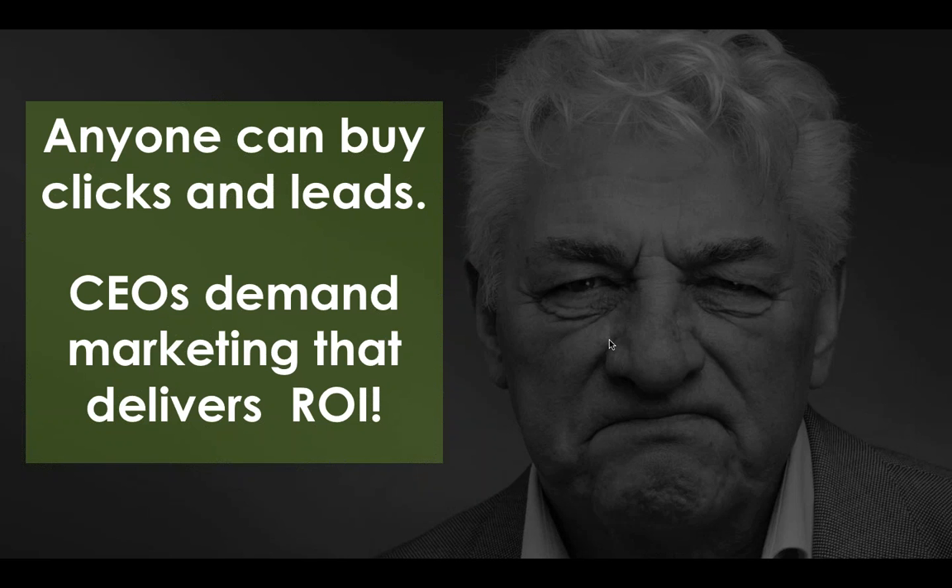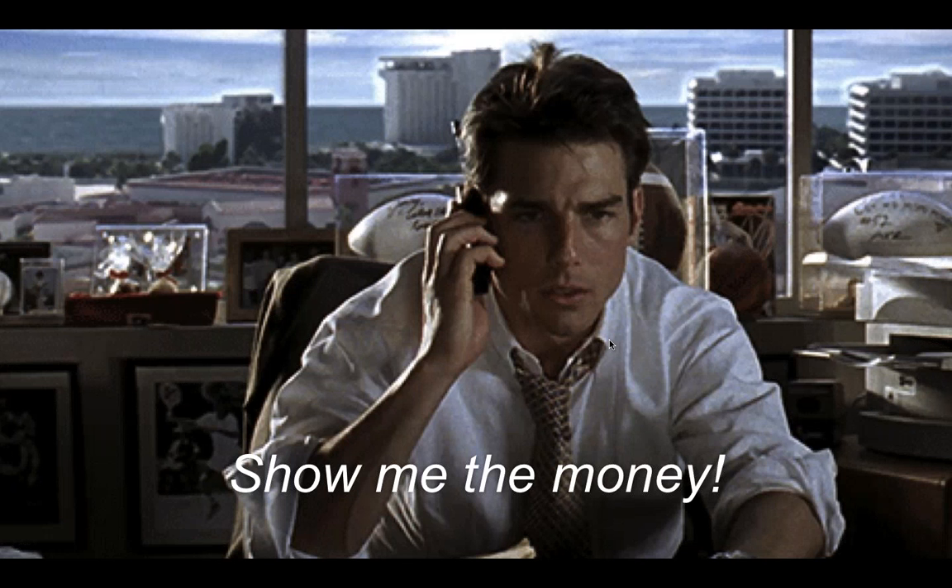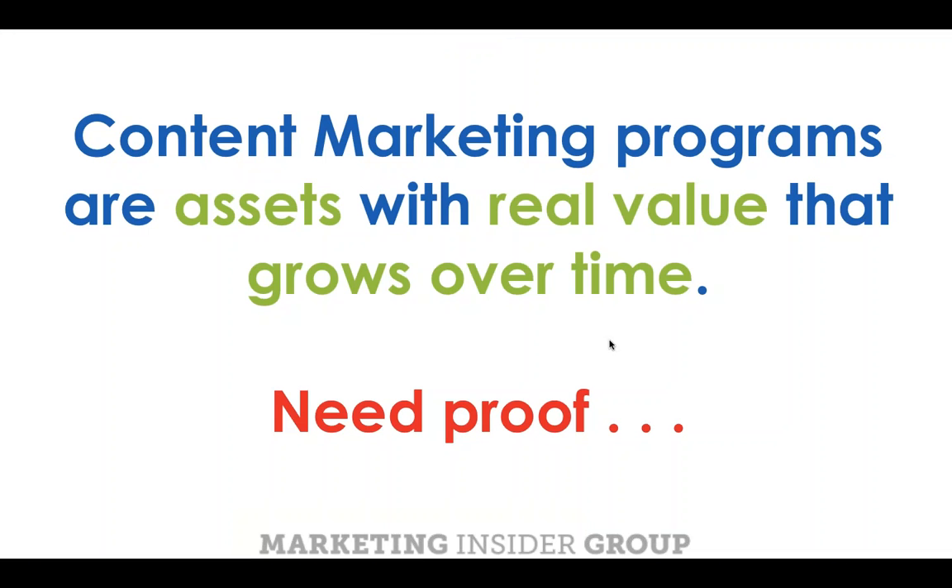Anyone can buy clicks and leads, but CEOs are demanding marketing that delivers a return on investment. I want to take you back to the point that content marketing is owned media — a platform you own, a digital property, think of it as your corporate blog or a microsite. Native ads are not content marketing — they're ads because you're sending content to another publisher's site; you don't own that traffic and you can't monetize it. Content marketing requires a digital platform that you own, and once you do, it's an asset with real value you can quantify over time.